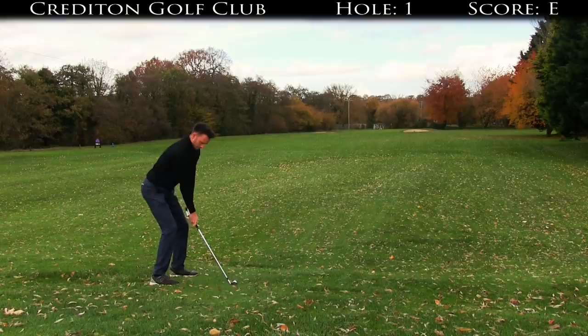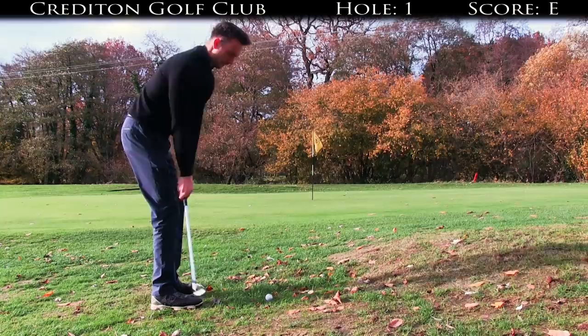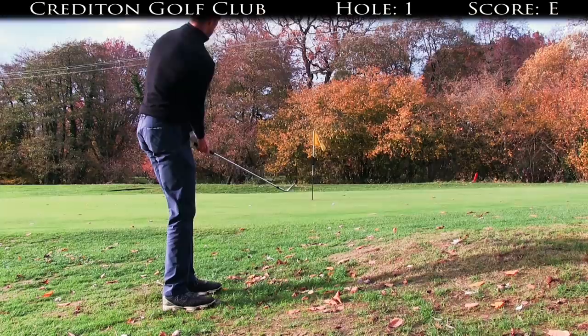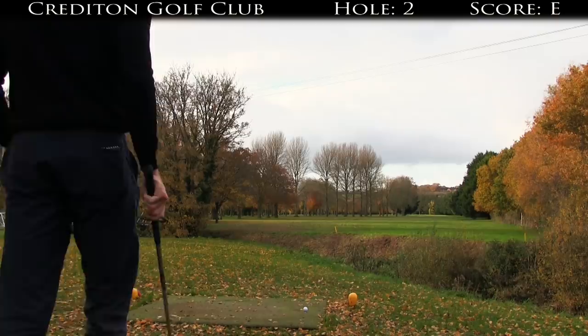Came down, topped it to the right. Second hole — tee box moved forward but we've got four pencils, wind is off the left, so I'm just probably going up the right-hand side.